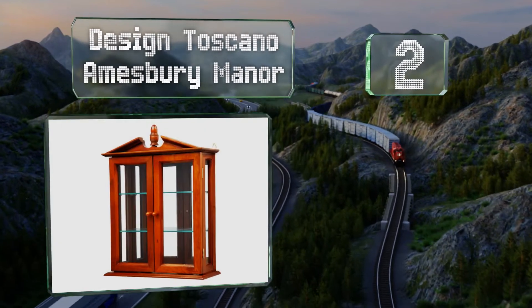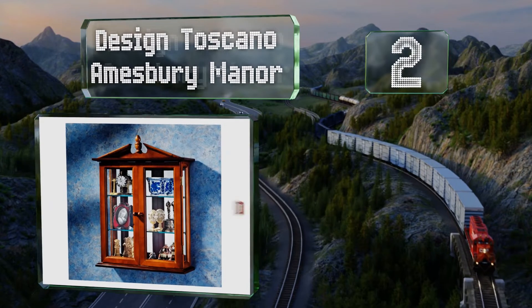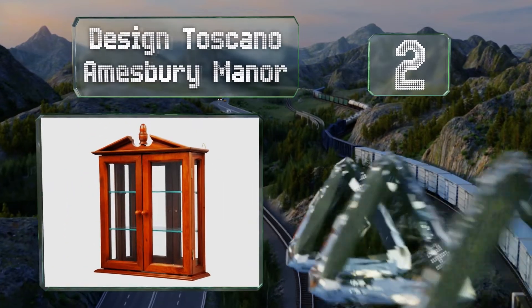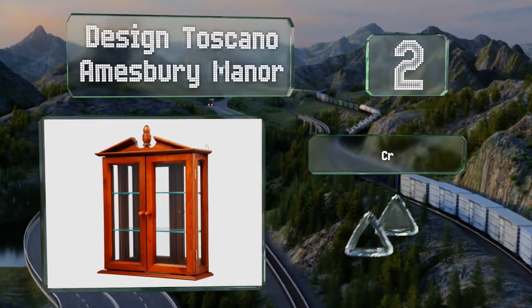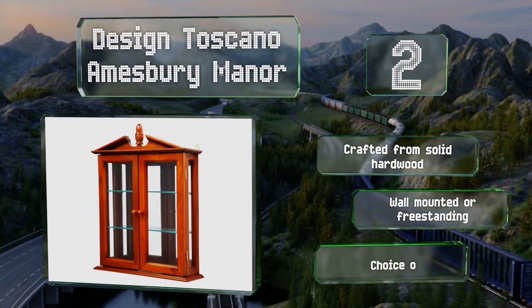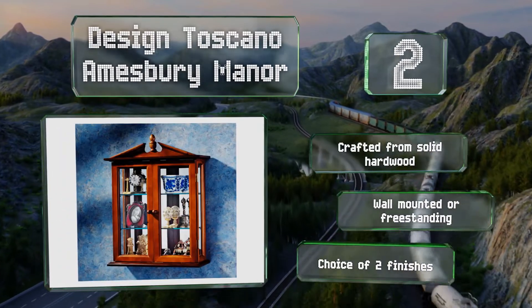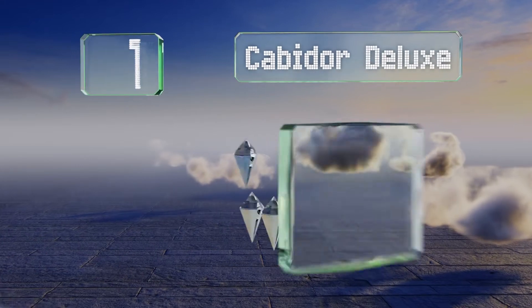At number two, featuring glass front and side panels and a mirrored back, the Design Toscano Amesbury Manor replicates the historical furniture of the 17th century and is ideal for displaying collectibles and heirlooms. It's crafted from solid hardwood and can be wall-mounted or freestanding, with a choice of two finishes.